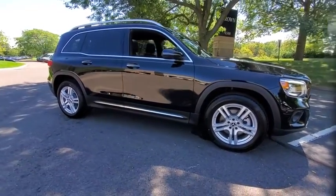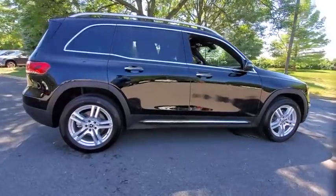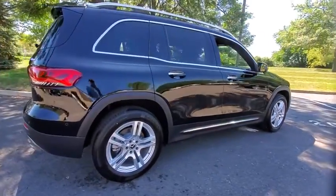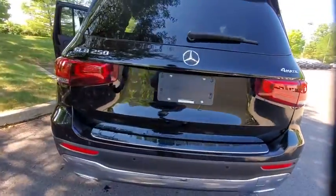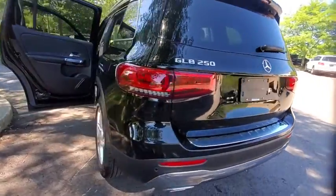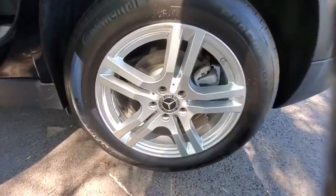We are pleased to show you the 2020 Mercedes GLB. The Mercedes GLB is a spacious crossover that offers a plethora of technology and luxury features. Smooth acceleration and impeccable handling make this a fun vehicle to get behind the wheel of. Here are some of this vehicle's great options.